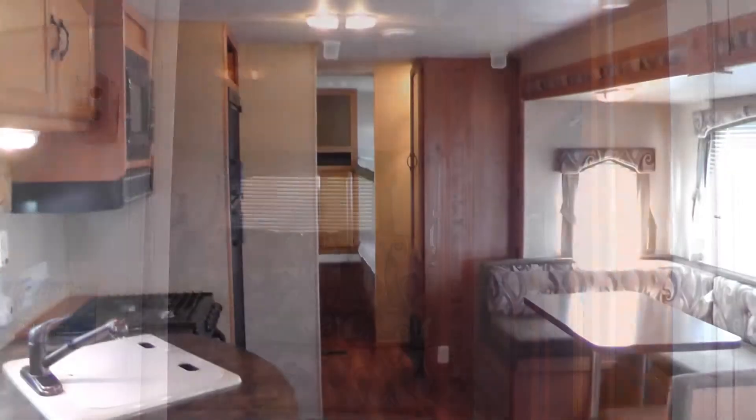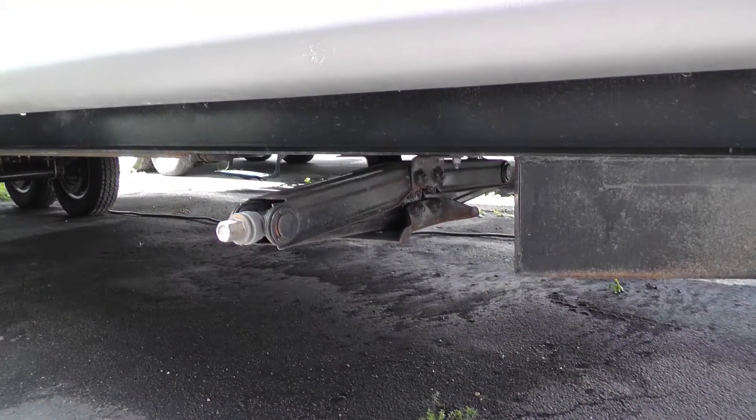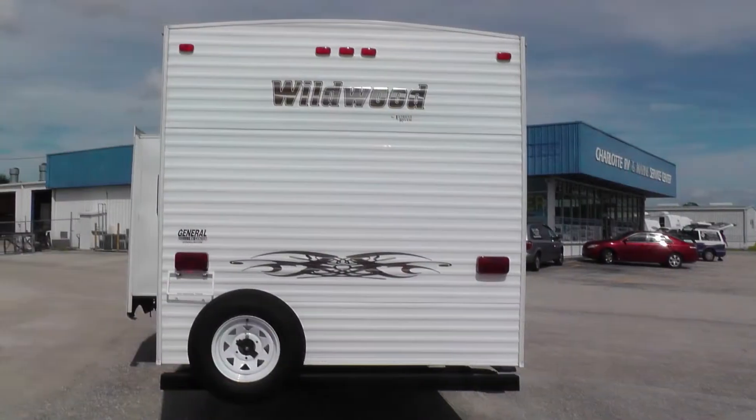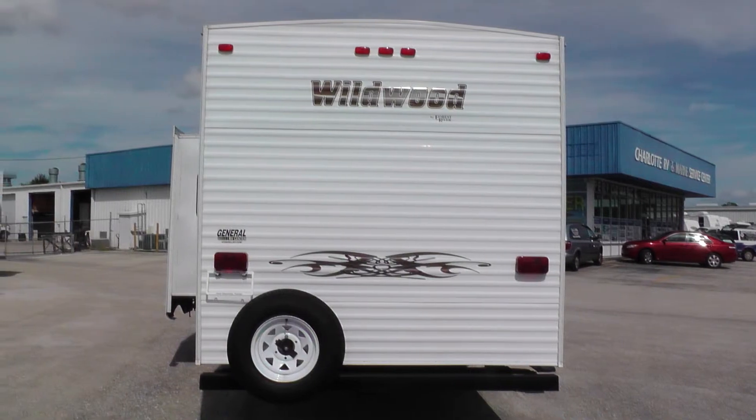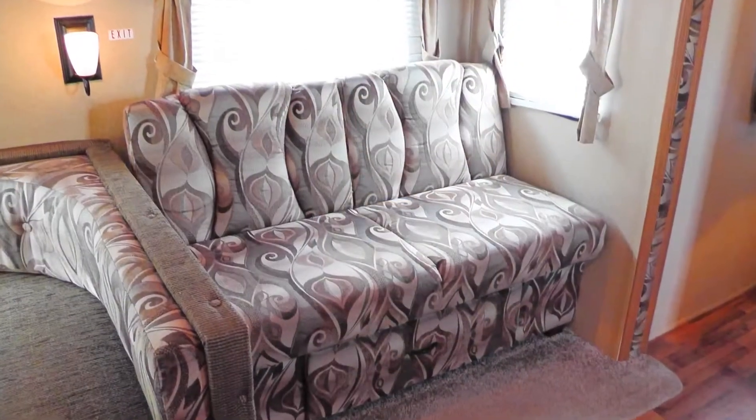Upon stepping into this travel trailer, you'll be amazed at the spaciousness it provides. Once you're on site, leveling your camper is easy with a manual leveling system. Plug into shore power, put out the slide, and enjoy your stylish accommodations, which include a convertible soft velour sofa.